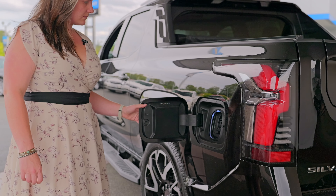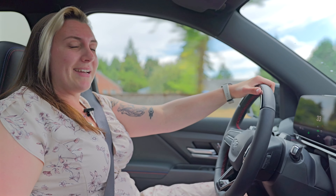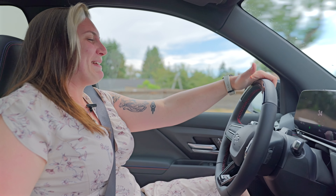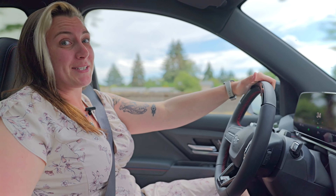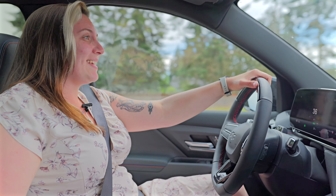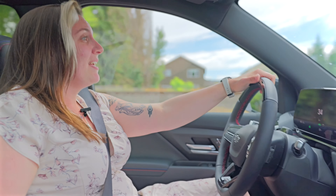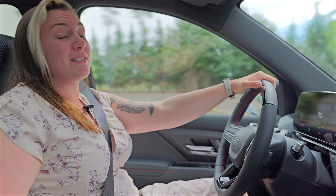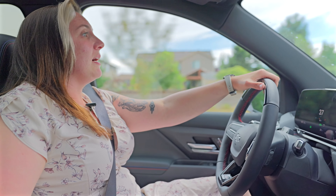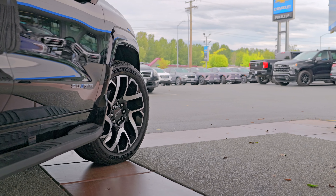The Silverado EV has very impressive range — up to 440 miles, depending on how heavy your right foot is. Still pretty impressive, especially considering that it is a truck at the end of the day. It gets up from 0 to 60 in 4.5 seconds flat, which is pretty crazy. And I know towing capacity is extremely important — this thing can tow up to 10,000 pounds of cargo, very similar to your gas or diesel-powered Silverado.